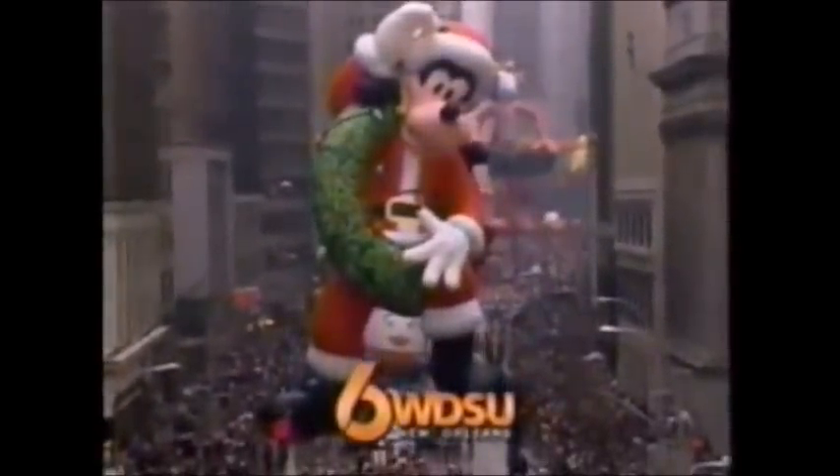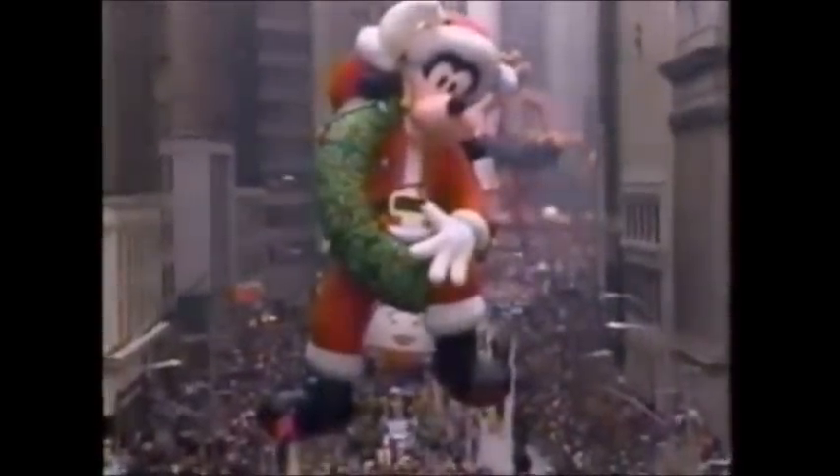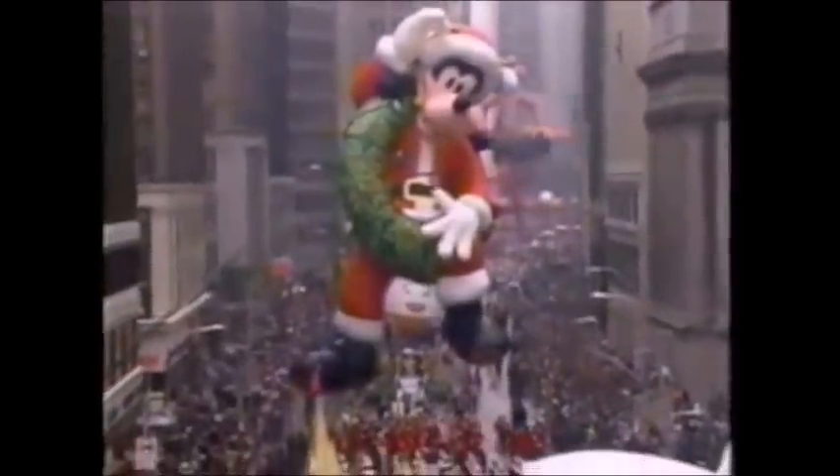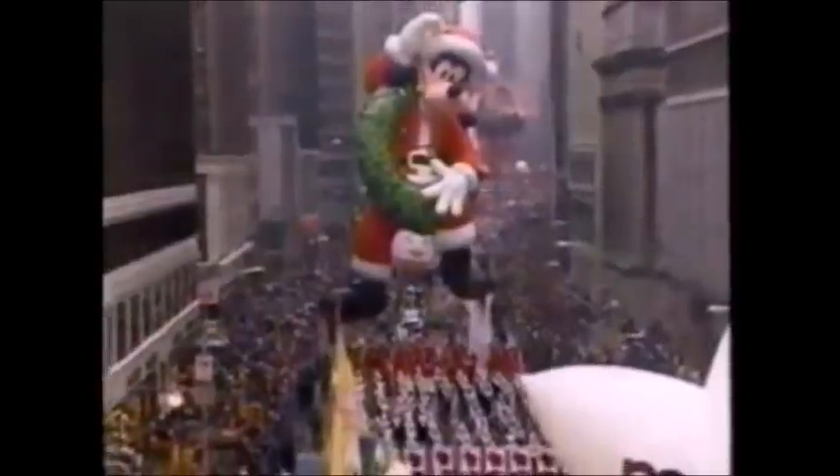With his two very big left feet, Goofy's got himself all tangled up in the holiday wreath. Sure hope he gets himself undone before turkey time. Happy Thanksgiving, Goofy, and welcome to the greatest parade in the world — the Macy's Parade.